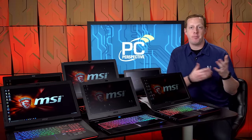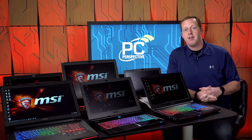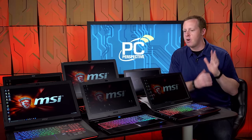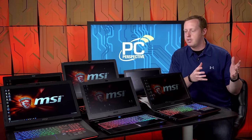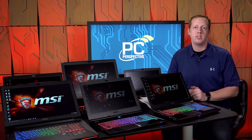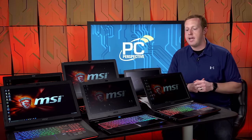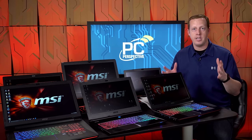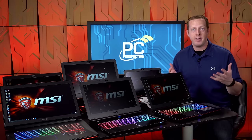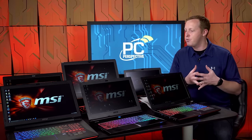Many of our readers have looked into buying gaming notebooks before. We have a lot of these here in front of us today, but the process of picking one can actually be really, really confusing. There are a ton of options from all different vendors. MSI has 27 current shipping gaming notebooks in their lineup.